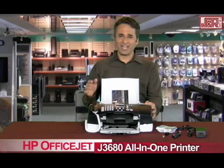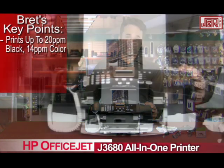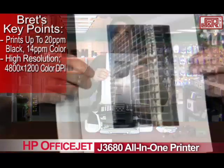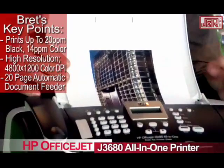High printing speed on this thing, which is terrific — it'll knock out 20 pages in black and white per minute and up to 14 pages a minute in color. High resolution through all of your copies and scans: you've got 4800 by 1200 dpi, and an automatic document feeder that will take 20 pages in the auto feeder at the same time.